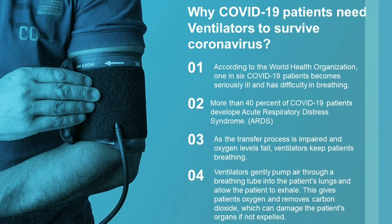Why do COVID-19 patients need ventilators to survive coronavirus? According to the World Health Organization, one in six COVID-19 patients becomes seriously ill and has difficulty breathing. More than 40% of COVID-19 patients develop acute respiratory distress syndrome. As the transfer process is impaired and oxygen levels fall, ventilators keep patients breathing by gently pumping air through a breathing tube into the patient's lungs and allowing the patient to exhale. This gives patients oxygen and removes carbon dioxide, which can damage the patient's organs if not expelled.